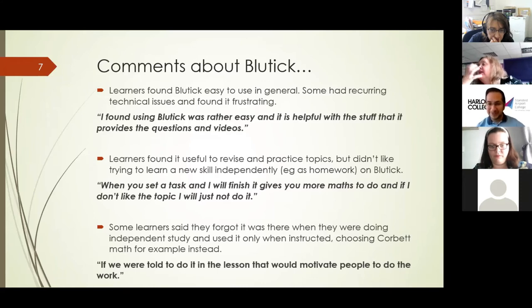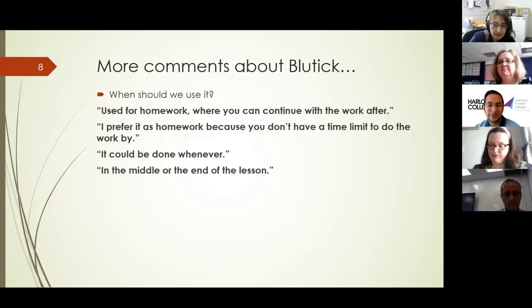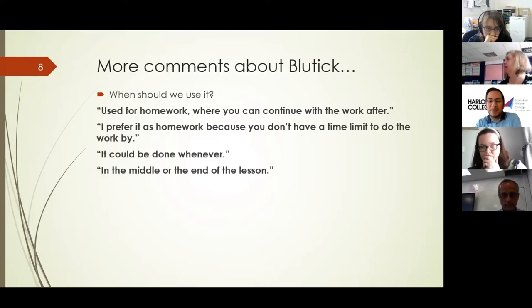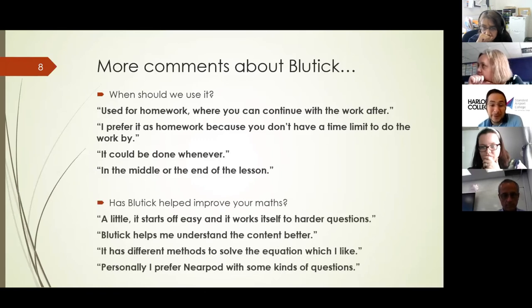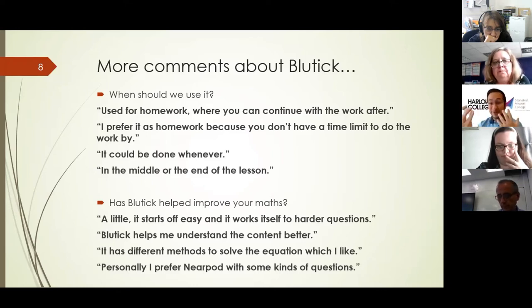Students would forget: 'Oh, I haven't done my homework this week. Sorry.' They also said they chose to use Corbett Maths or other websites instead. When we asked them when we should use it, we got mixed results — some said homework because you've got more time and aren't pressured in the classroom, others said middle or end of class. A real mixture. Students said it has helped — it starts easy and works harder, and helps me understand content better. One student said they personally prefer Nearpod, referring to problem-solving questions where they needed several steps and support.